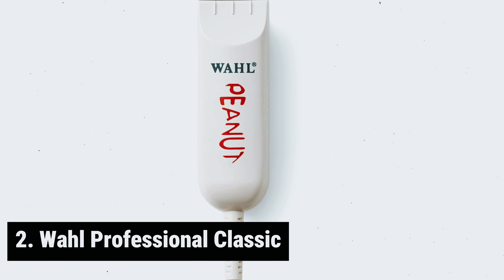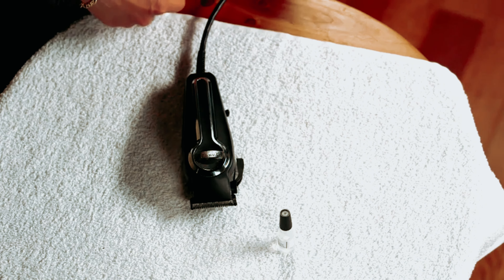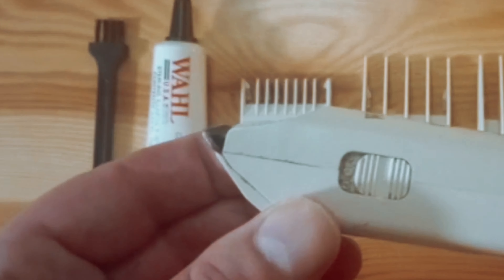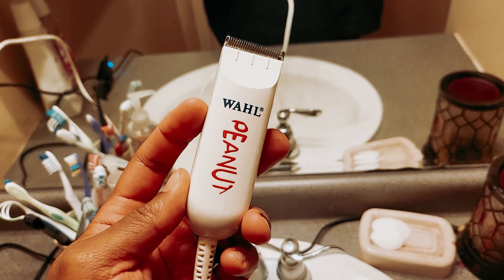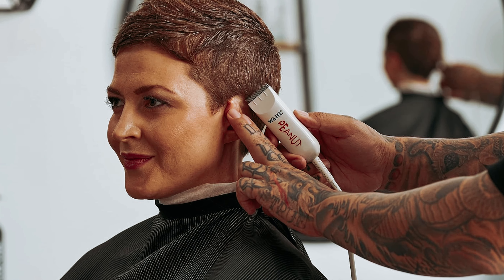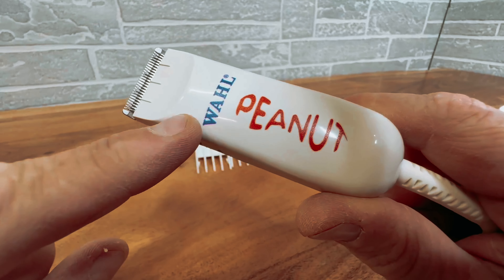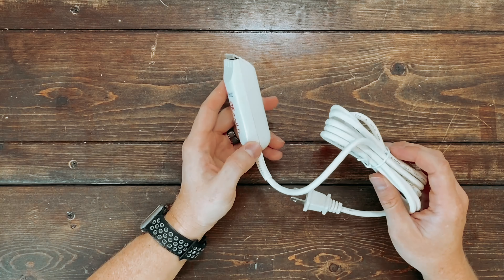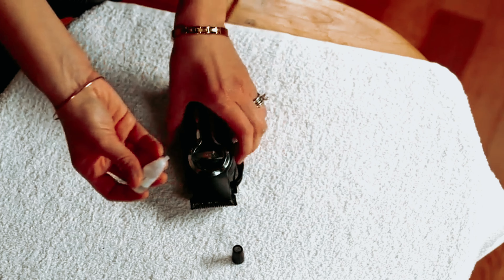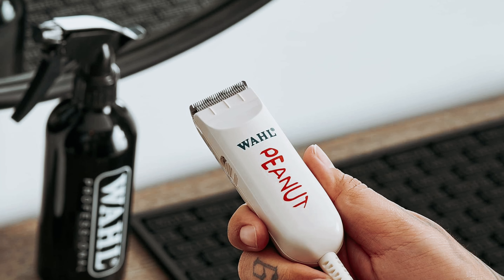At number two, we have the Wahl Professional Classic. Let's talk about keeping your beard fresh and well-groomed. Expert stylist Miguez revealed his secret weapon for maintaining the famous beard of style writer David Coggins: the Wahl Corded Peanut Clipper. Miguez swears by the Wahl Peanut Clipper because of its reliable power and precision. Unlike cordless trimmers he's tried, the Wahl Peanut never lets him down. With four guard attachments included, he's able to achieve the perfect shave without any hassle. It's also a favorite among strategist columnist Chris Black.